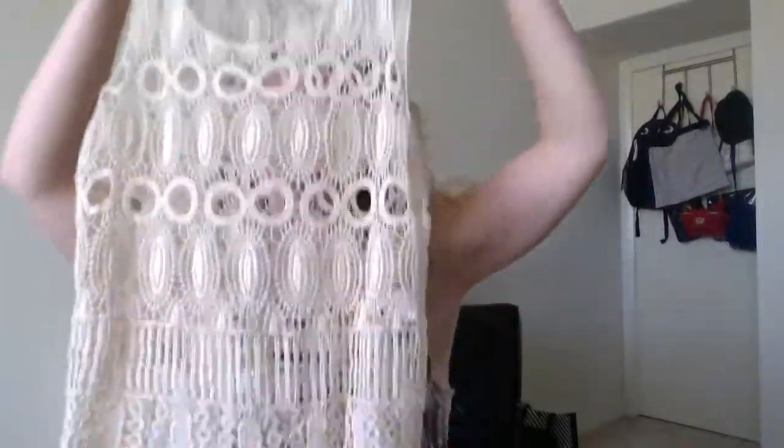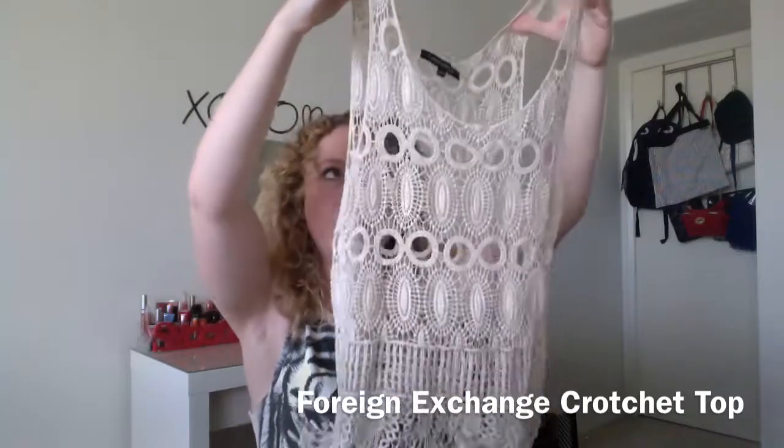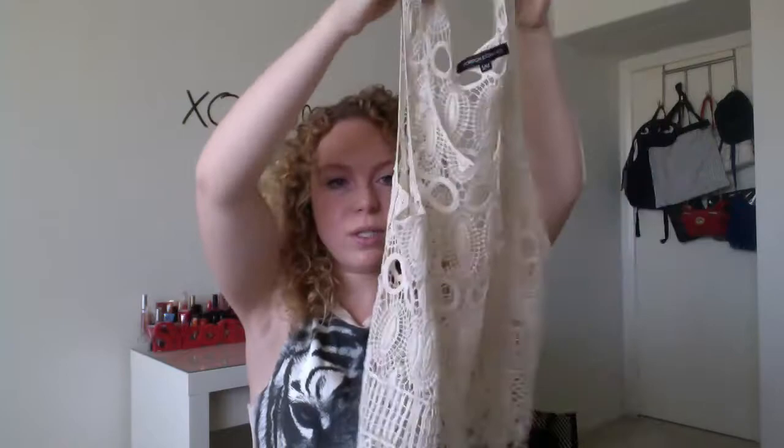Something I got for Coachella was this crochet top from Foreign Exchange, which is a chain here in California. I've been seeing crochet tops everywhere, and I think they're awesome for spring and summer. You can wear a cute bandeau underneath and throw this over it, or wear it over your swimsuit — it's just really cute and fun.